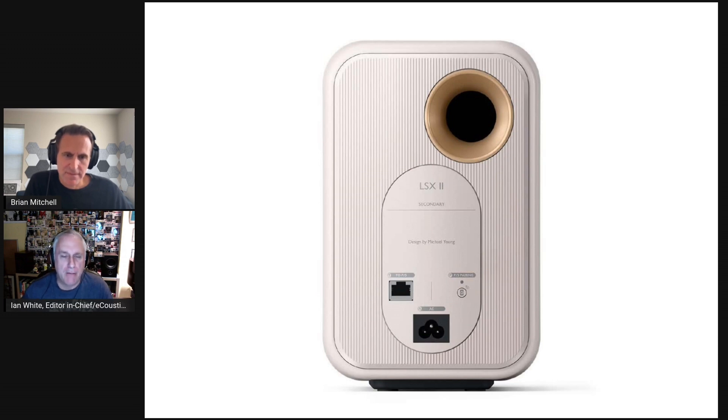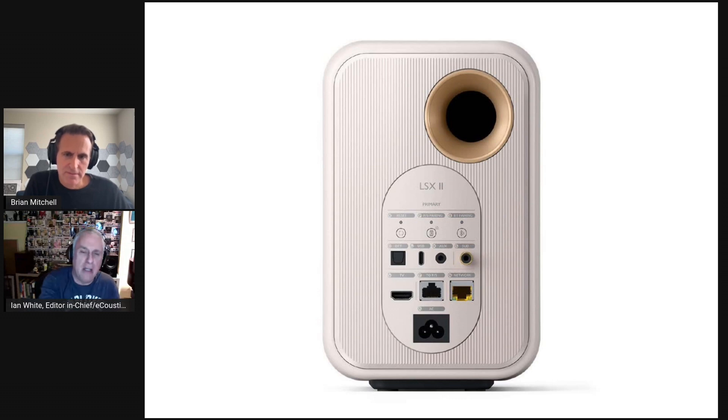On the back panel of the primary speaker, there is an HDMI ARC connection which I used connected to a TV — it worked flawlessly without a single issue. I just went into the TV to make sure it was engaged. There's also an optical digital input, a USB-C on the back, and a 3.5mm auxiliary, which I used to connect the Cambridge Audio Alva TT Version 2 turntable to the back of the primary speaker.